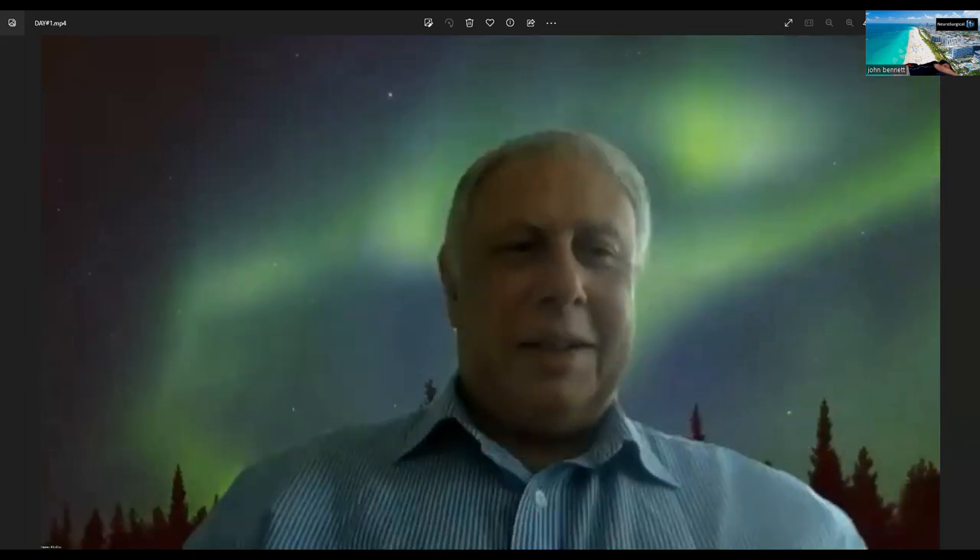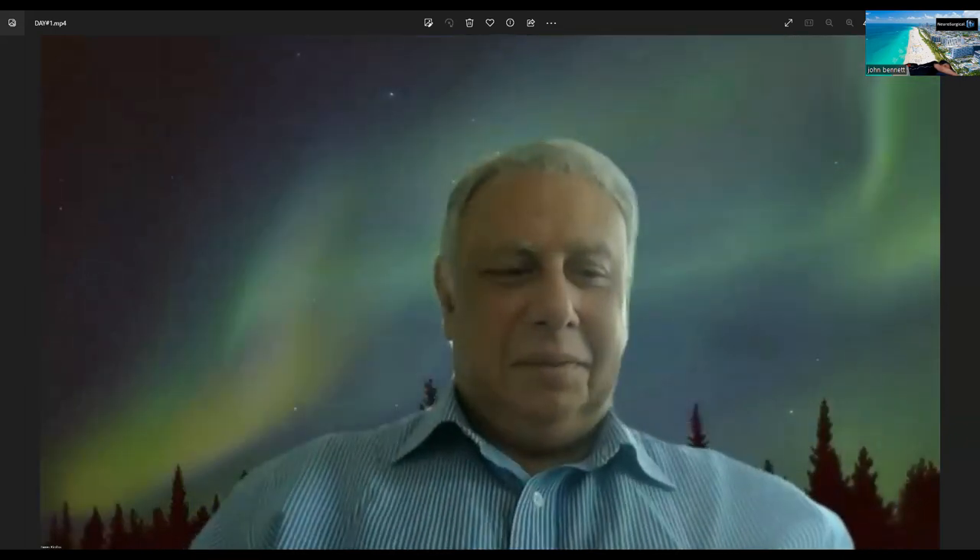Excellent. Thank you, Professor Goto, for this excellent and informative lecture. And now we will introduce the next speaker, Professor Teo. Please start sharing your screen.